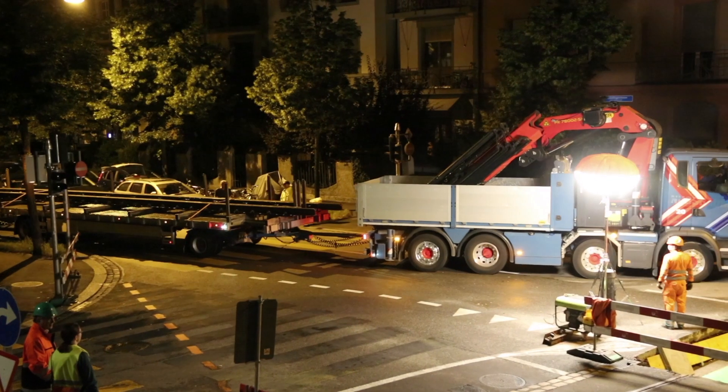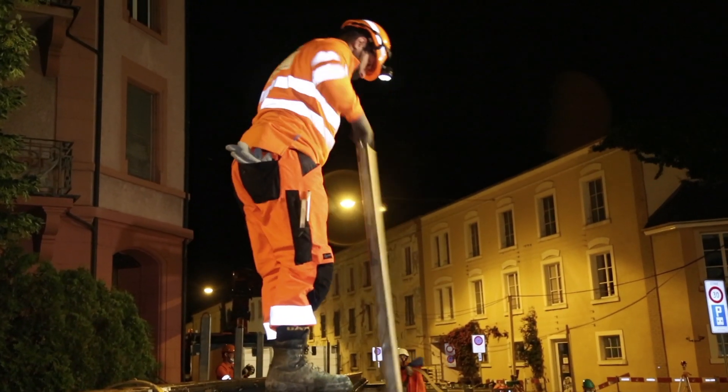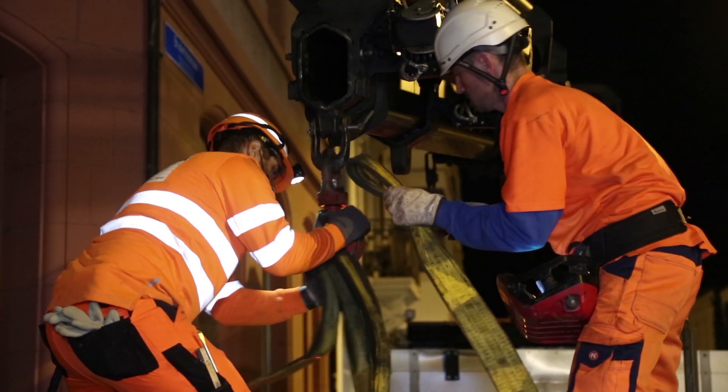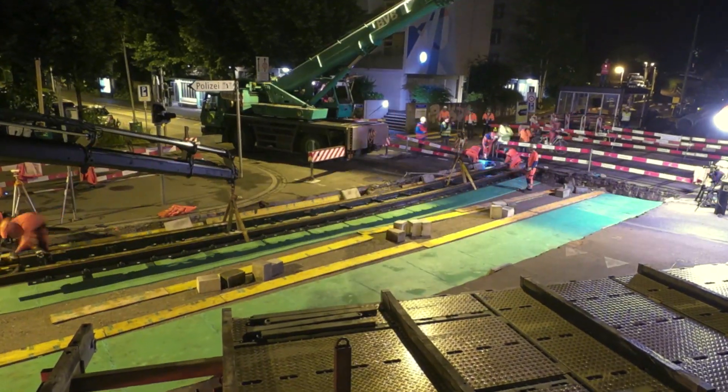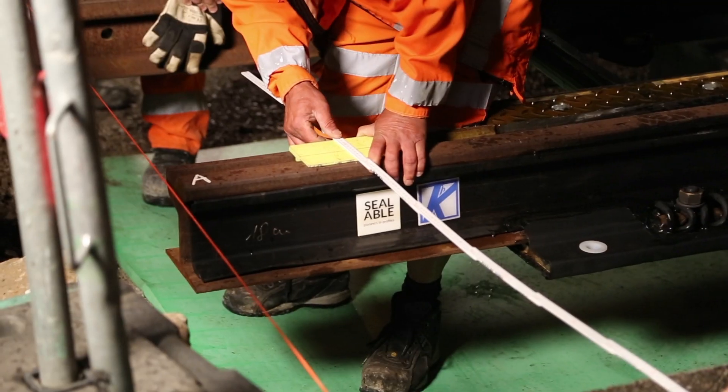There are no components in the track channel, since the elastomer profile is located where the wheel flange is moving along. This is how maintenance and grinding work on tracks is still ensured.